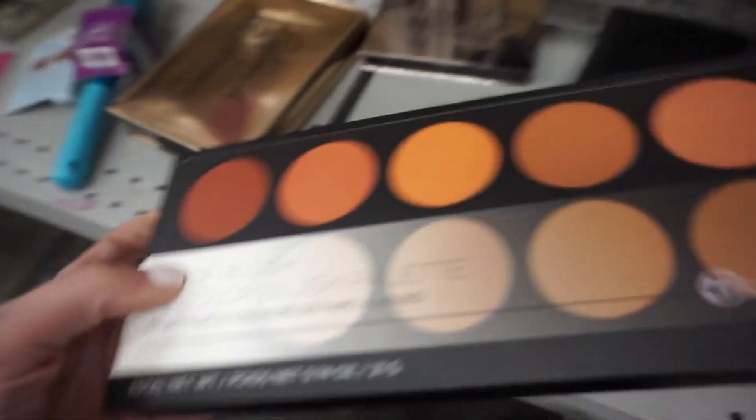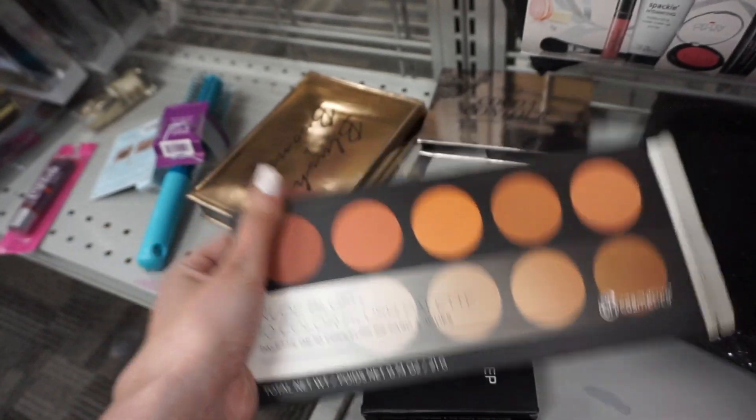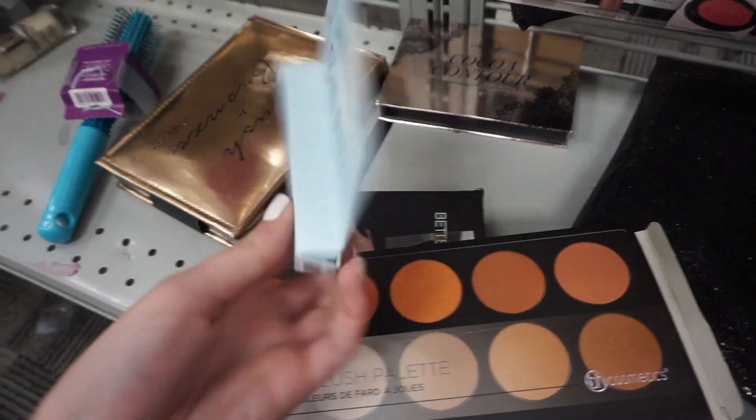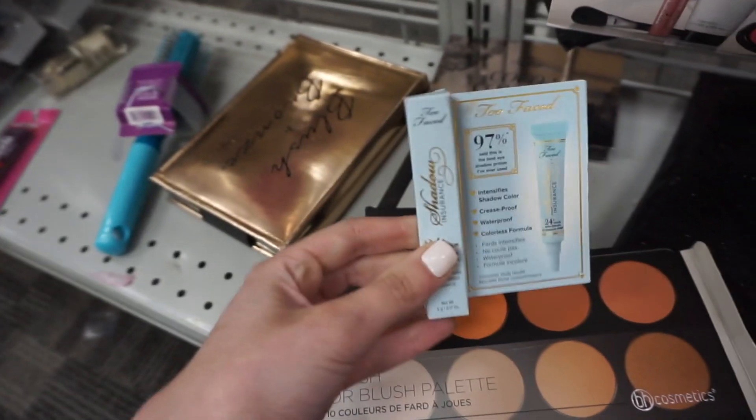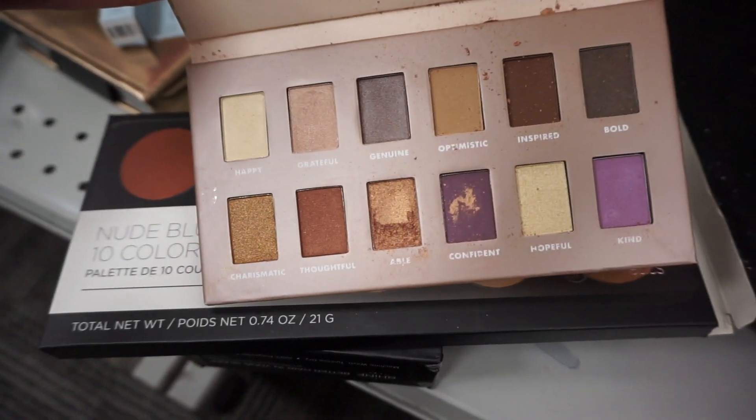The first thing I found is a beige nude blush palette with 10 blushes for only $5.99. I also found another one of the Too Faced Shadow Insurance eye primers for $9.99. There's a Bobs beauty palette — a little bit cracked but not too bad. They still have the Benefit lip kit for $24.99.